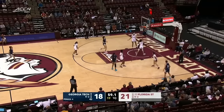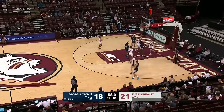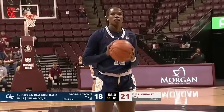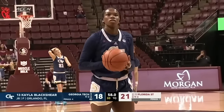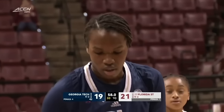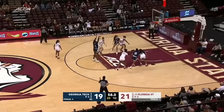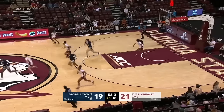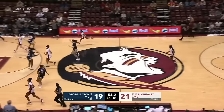Blackshear working down low through the double team — a learner trip. Free throw opportunities for Kayla Blackshear, the junior from Orlando, Florida, who transferred into the program from Alabama. Blackshear averaging about 13 points a game, nearly seven rebounds a game. Can't connect on the second one there.